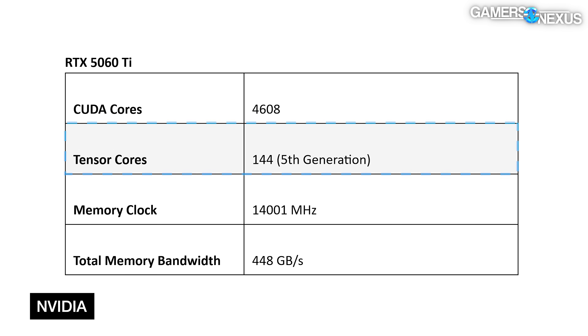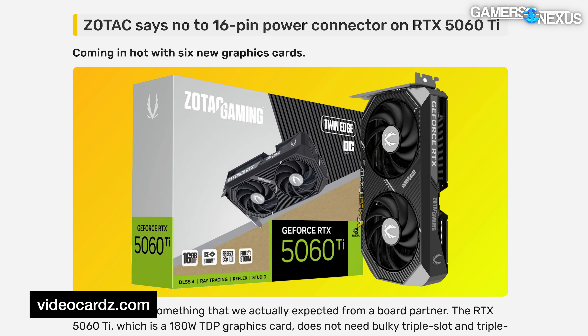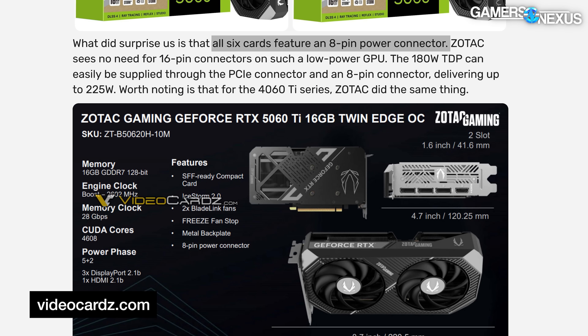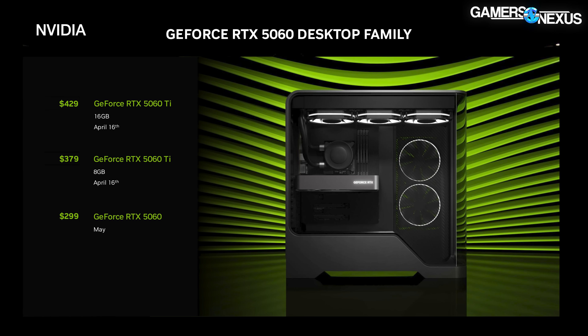Other important specs: the 5060 Ti has 144 Tensor cores, a 14,001 MHz memory clock from NVIDIA directly, and 448 GB/s memory bandwidth. Because it's GDDR, depending on how you calculate effective versus actual, that's where you see the disparity. The 5060 non-Ti has 3840 CUDA cores and the same memory bandwidth as the 5060 Ti. Some early leaks show 8-pin power connectors on the cards rather than 12-volt high power. TDP is 180 watts on the 5060 Ti class cards and 145 watts on the 5060 class cards, with room for partners to modify that.